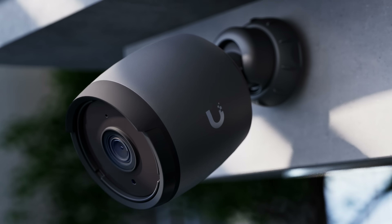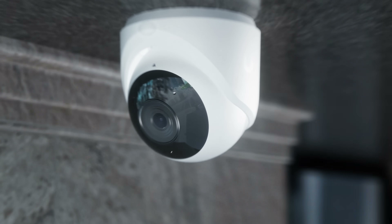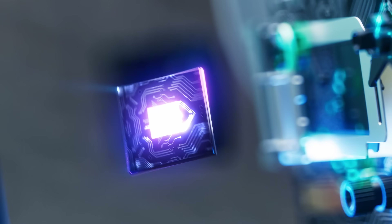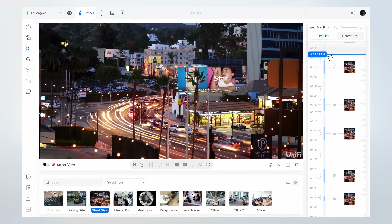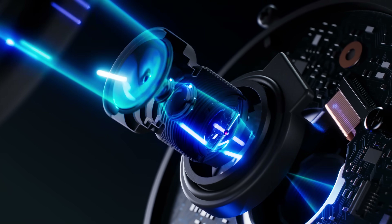Introducing the all-new Generation 6 Protect Camera lineup. It all begins with our uncompromising approach to optics. Every G6 camera features a giant, best-in-class, 1/1.8-inch 4K 8-megapixel image sensor, delivering the ultimate combination of crisp 4K resolution and outstanding low-light performance.